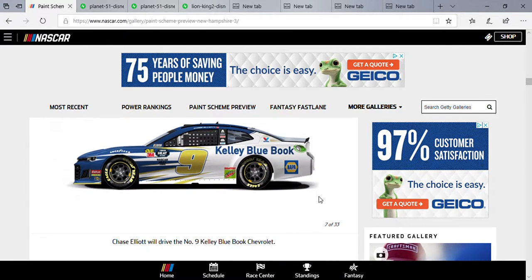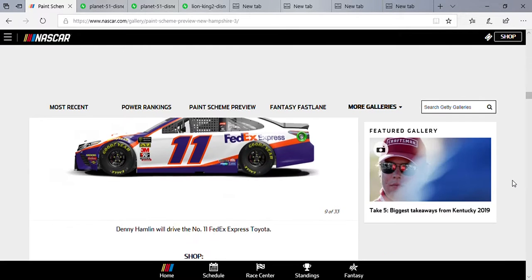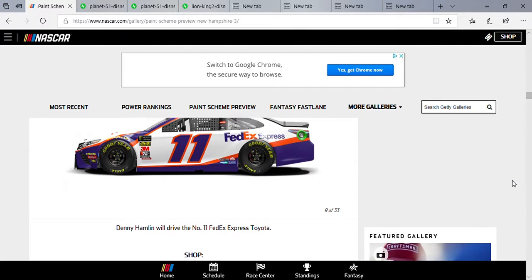Chase Elliott rocking that Kelly Blue Book paint scheme — I think this is the first or second time he's run this one this year. I like the gold number; it'd be cool if they painted the wheels gold too to make it stand out. I also like it on a chrome die-cast. We're also rocking that Smithfield Denny Hamlin.